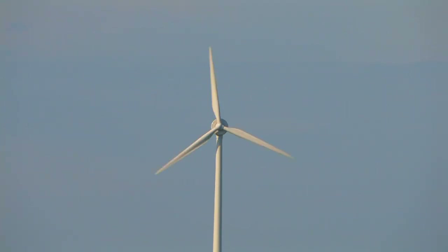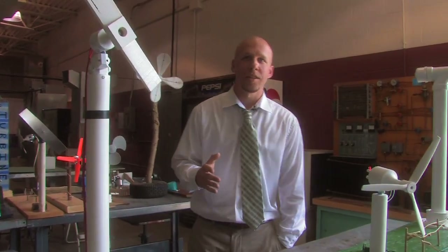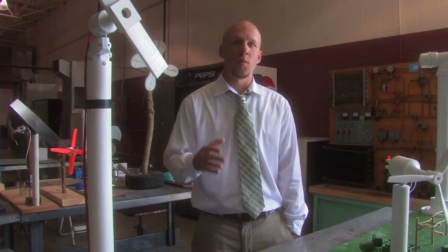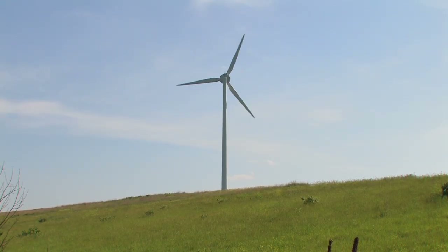Turbine technicians can earn anywhere between $45,000 to $60,000 starting off in the field with an associate's degree. If you're willing to travel and do retro fittings and construction, there's another added $45,000 to $60,000 per year that can be made.